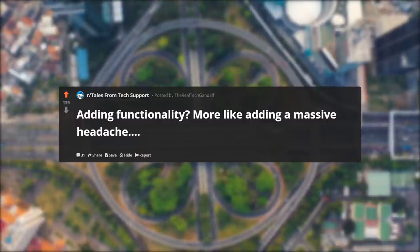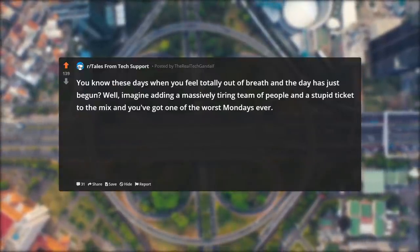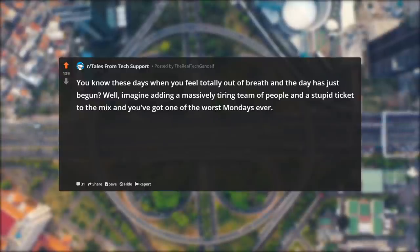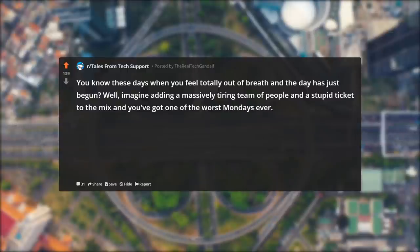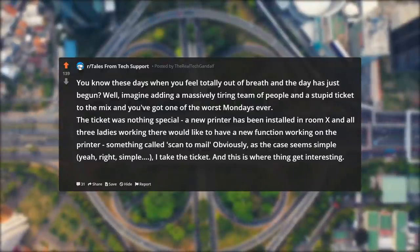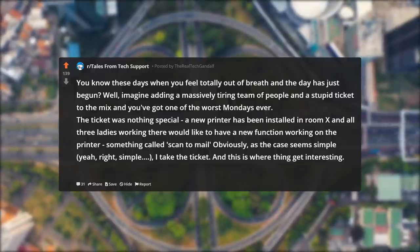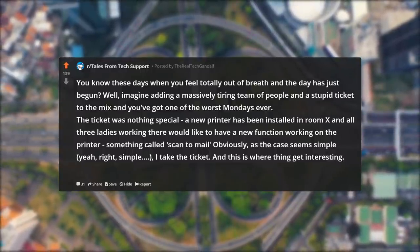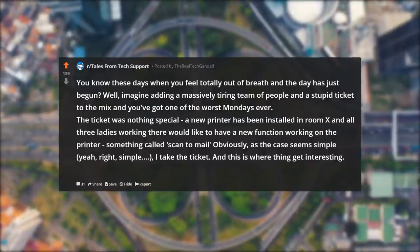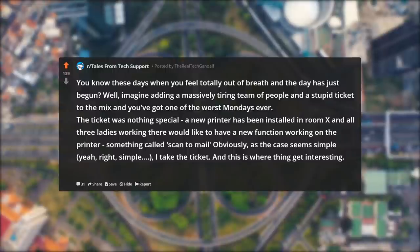Adding functionality? More like adding a massive headache. You know those days when you feel totally out of breath and the day has just begun? Well, imagine adding a massively tiring team of people and a stupid ticket to the mix and you've got one of the worst Mondays ever. The ticket was nothing special: a new printer has been installed in room X and all three ladies working there would like to have scan-to-mail working on the printer. As the case seems simple — I take the ticket.